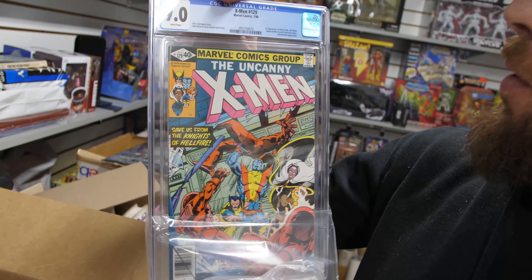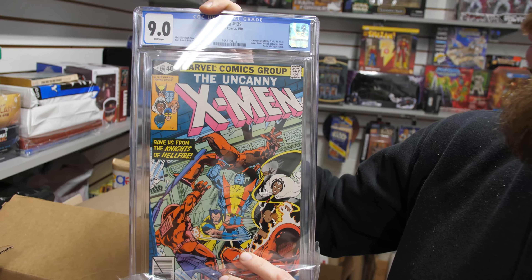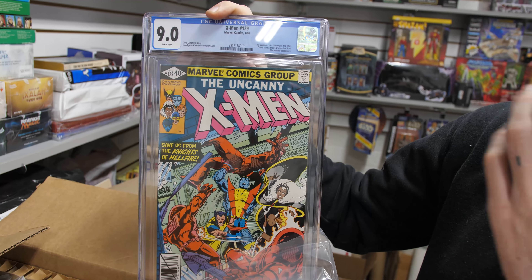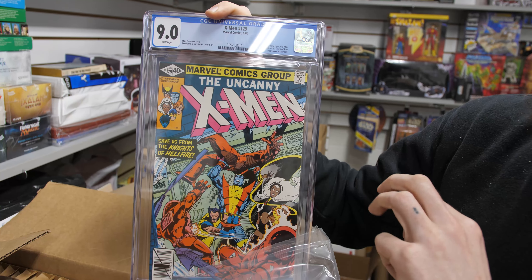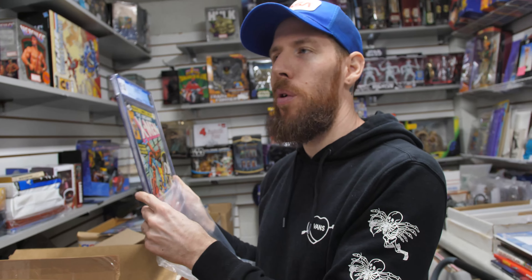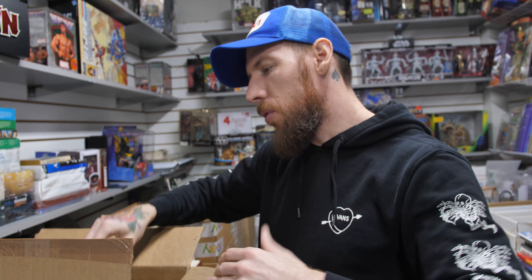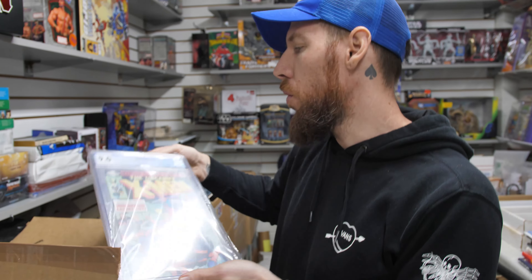X-Men 129 — first appearance of Kitty Pryde. This is also a multi-key: you have the White Queen, Emma Frost, Sebastian Shaw, and the Hellfire Club. So a lot of keys in this book. 9.0 white pages. I own this book as well — it's a great multi-key from 1980 for X-Men. It used to be more affordable, but over the last year it spiked quite a bit. Pricing has receded somewhat, and in a 9.0 it's not too bad.